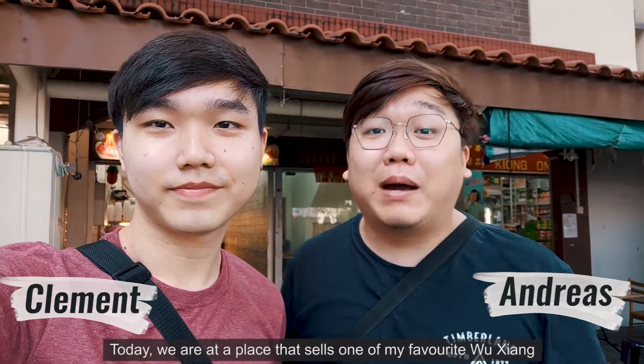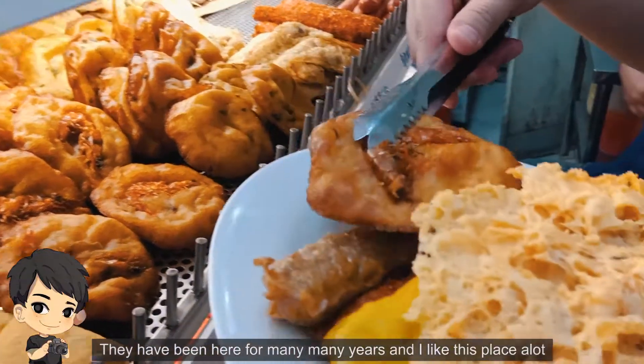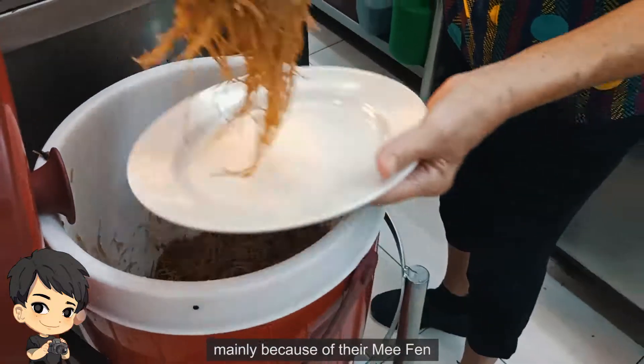Hello, today we are at a place that sells one of my favourite wuxiang. Let me show you around. They have been here for many many years and I like this place a lot, mainly because of their mifan.